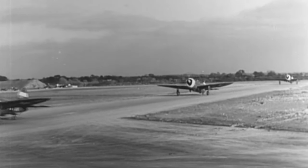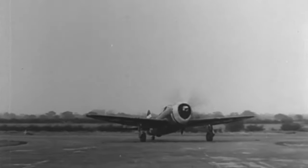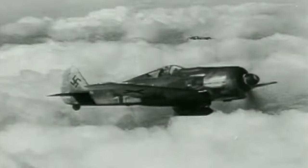Making its combat debut in March 1943, it would be another month until it opened the scoring against its formidable opponents, the ME-109s and FW-190s of the Luftwaffe.